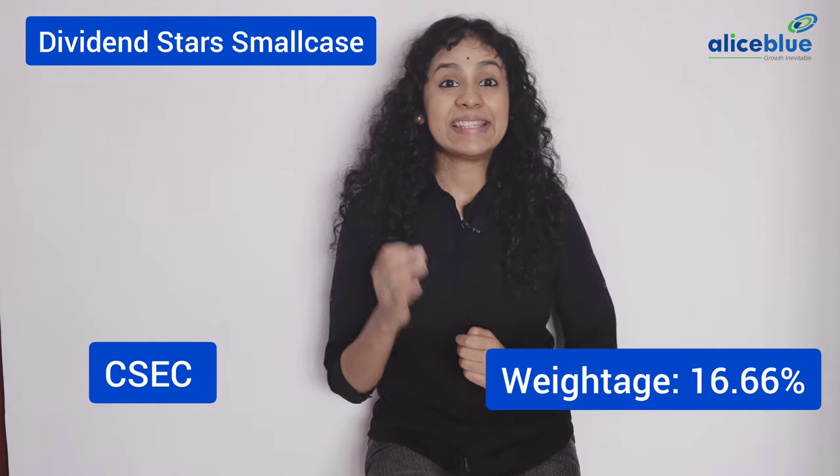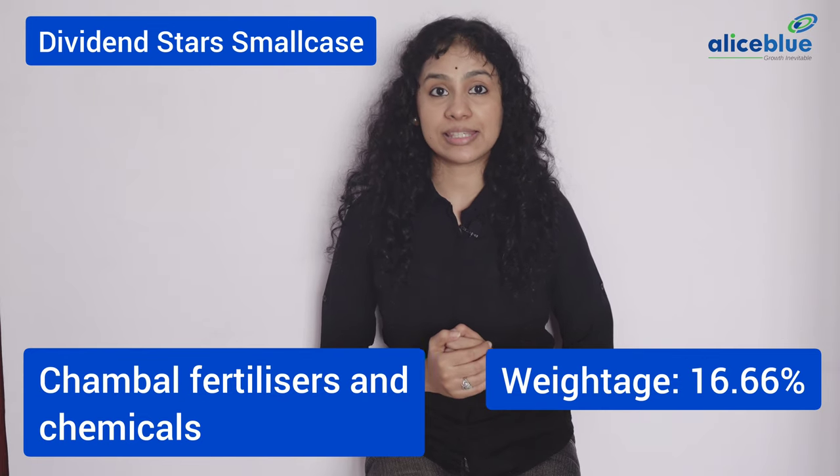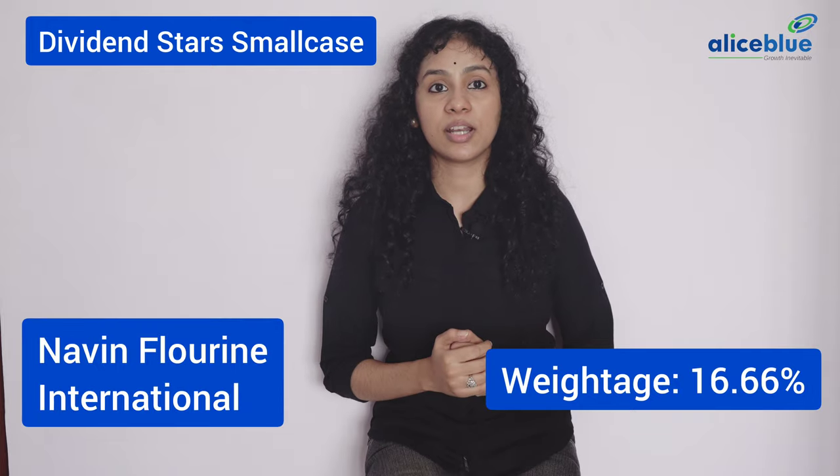Bajaj Auto Limited, CESC Limited, Chambal Fertilizers & Chemicals Limited, Infosys Limited, ITC Limited, Navin Fluorine International Limited.